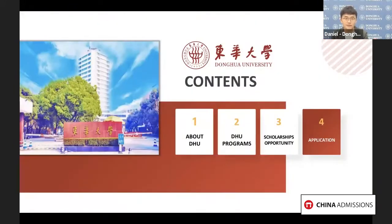First, I will give you an overview of Donghua University, then I will introduce the majors and programs that are popular among international students. I will also introduce the qualification and application procedures, and at the end, a Q&A session is prepared for your inquiries.